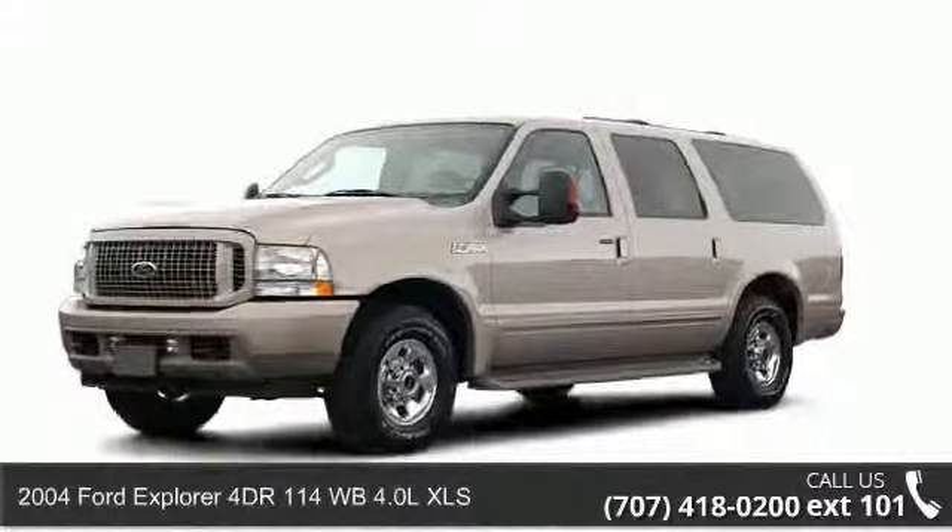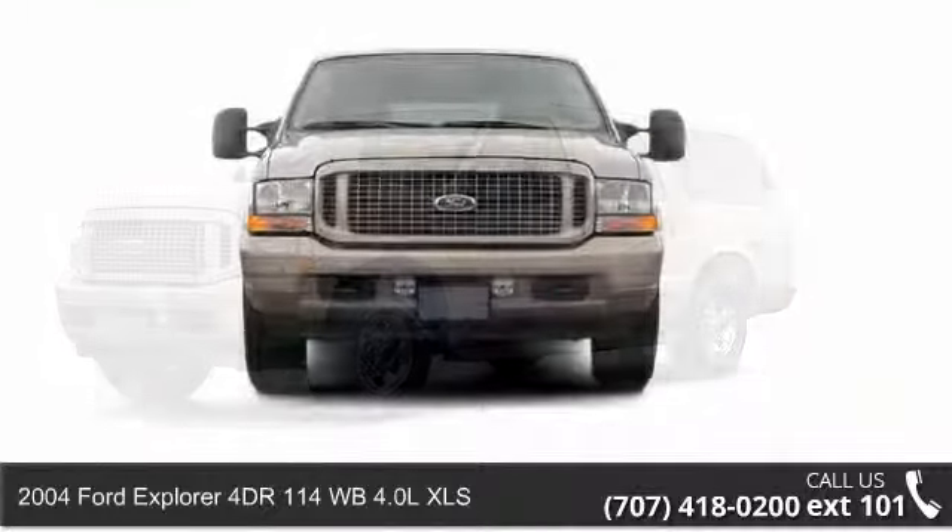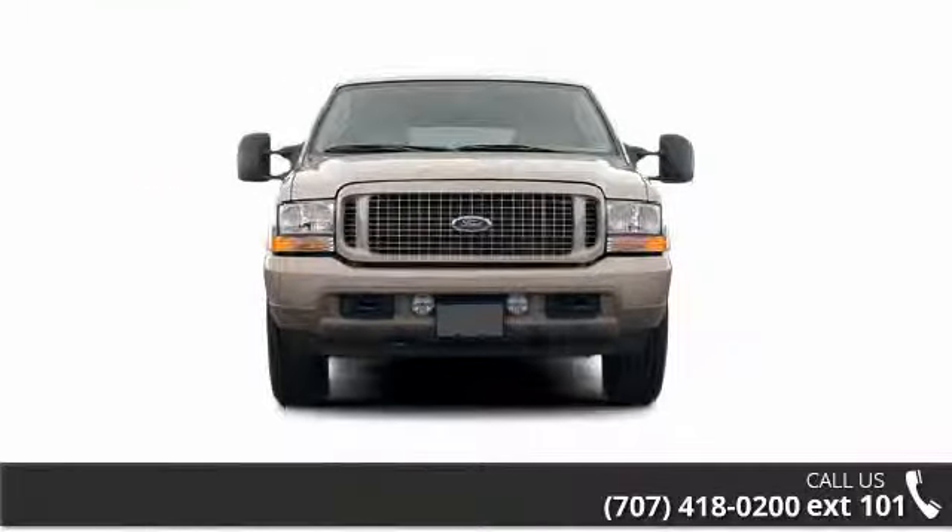Arrive in style with this 2004 Ford Explorer. If you are looking for a first-rate auto, this one could be yours today.